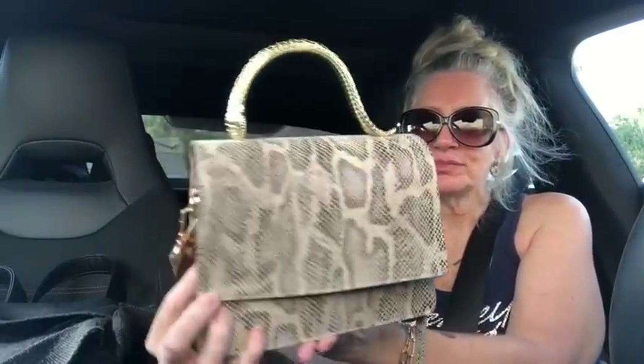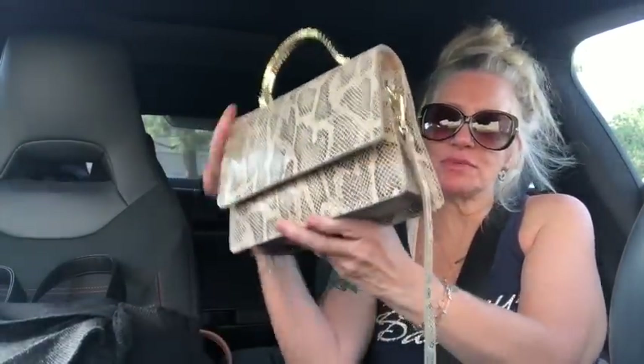This is mine — in case you guys are wondering what the bag of the day is, it's my House of Harlow snake bag. Loving this bag right now. So that's what my bag of the day is.